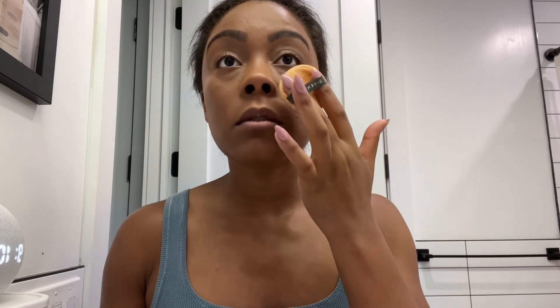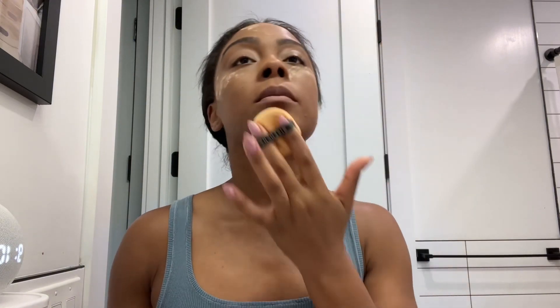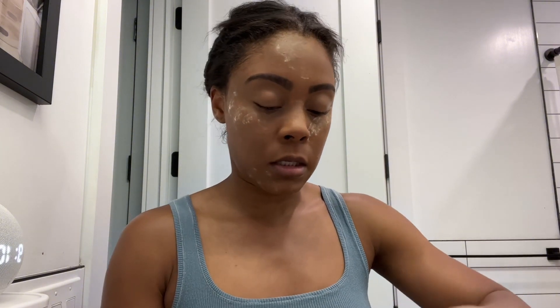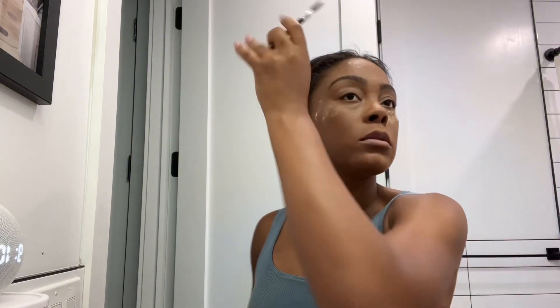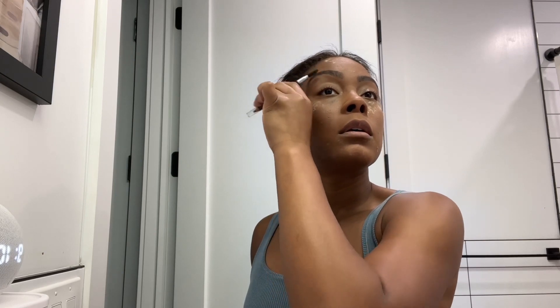I'm going in with my Givenchy powder, just a little bit underneath in my problem areas, and I'll let that sit while I move on to eyes. I like to pull everything out and set it down, then slowly put stuff away as I'm done with each product. I'll go back in with eyebrow stuff in a second.